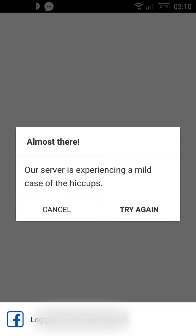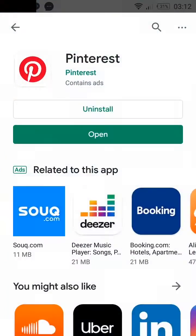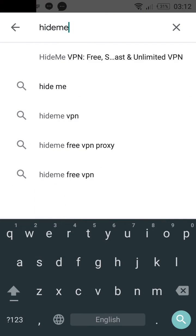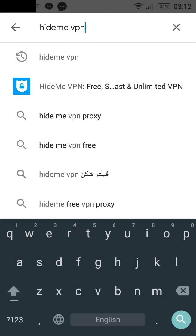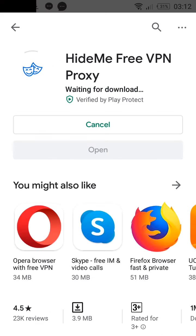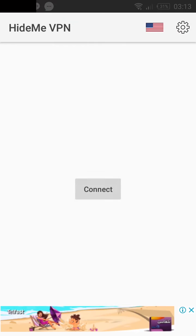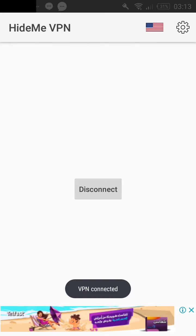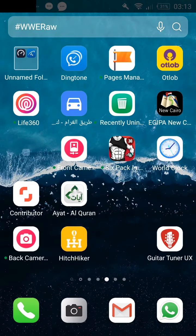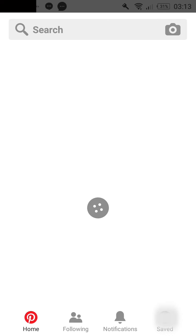In this video I will show you a simple solution for this issue. The simple solution is using a free VPN application and connecting to any other country like USA or Germany. After you do this, you will be able to use the Pinterest application in a normal way without any issues.